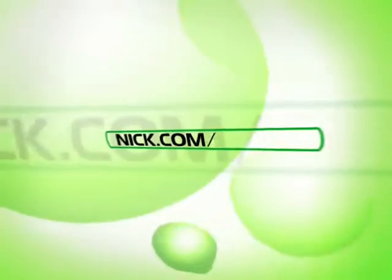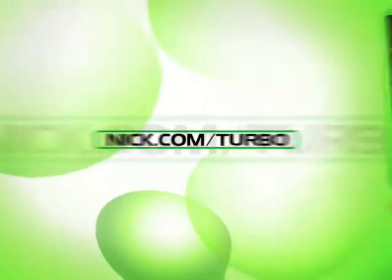Now on TurboNick at nick.com slash turbo. Make your own video mashups. Here's how it works.